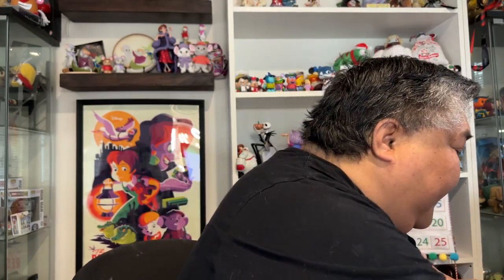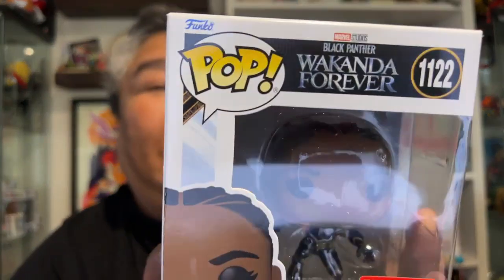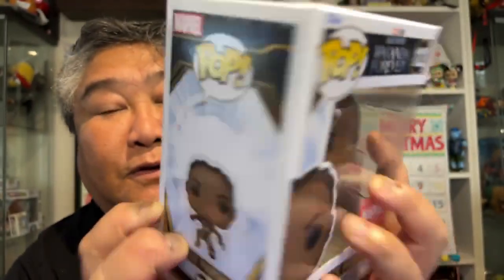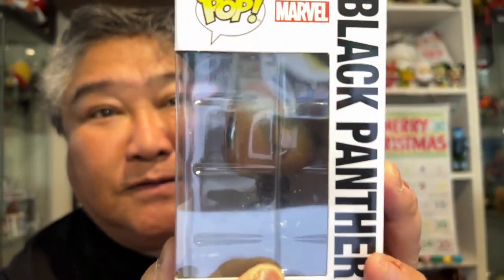And then we have in this one — oh, this is cool. This is Shuri as the Black Panther, but without a mask on. So this is her maskless. This is what she looks like in that. And again, more characters. And the Black Panther.